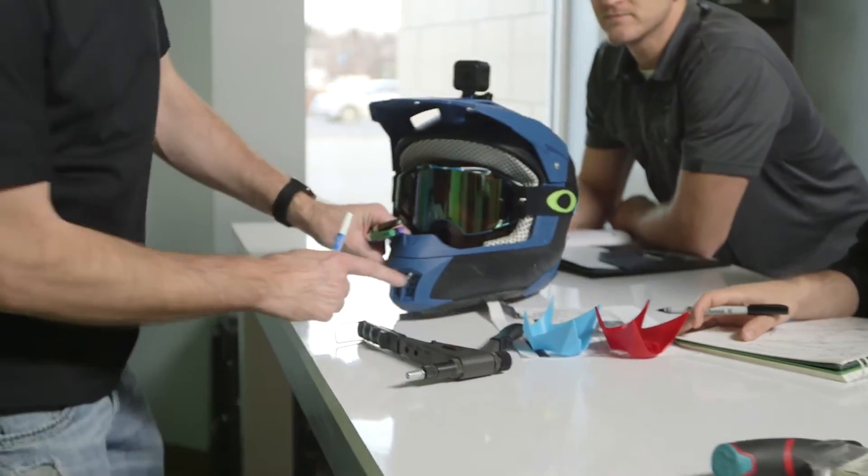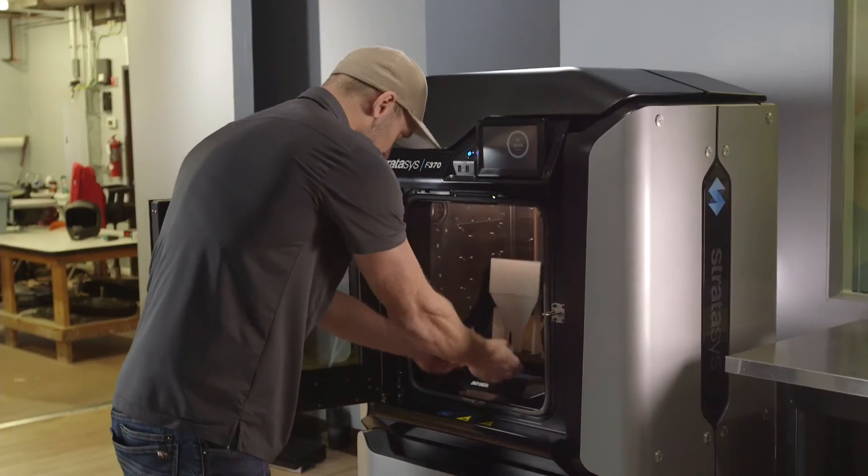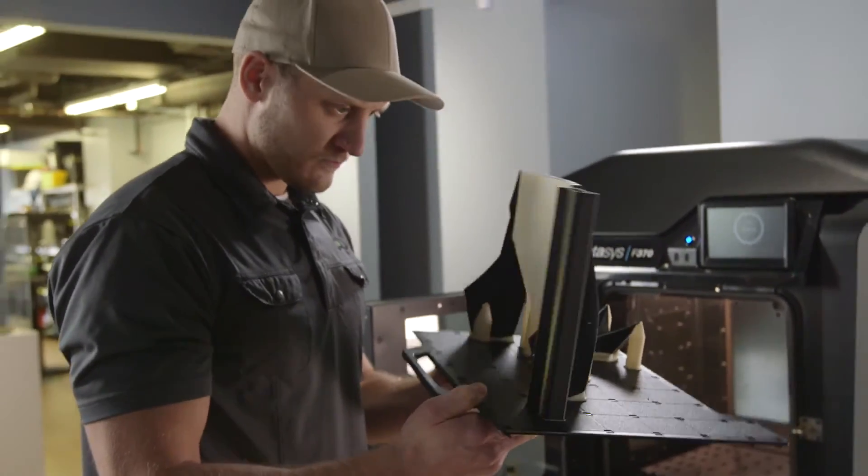We're able to get brand new iterations done in a matter of hours. We've tried lower-end printers in the past and, to be honest, they're dimensionally inaccurate. The F370 matches the CAD input every time — perfect accuracy.